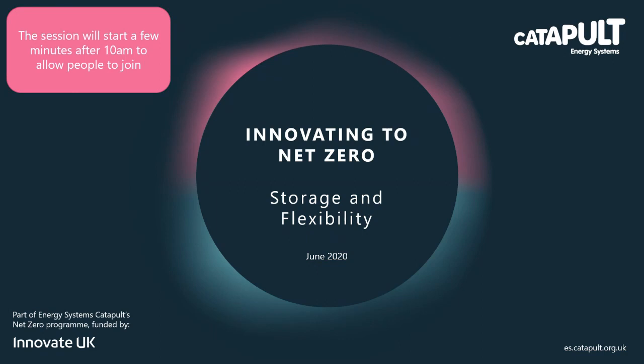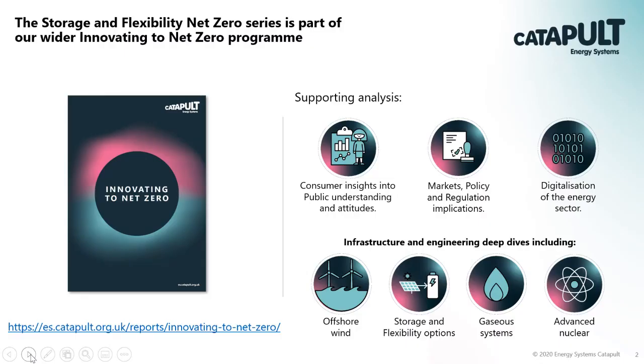Good morning everyone. Welcome to our storage and flexibility net zero webinar. My name is Scott Milne, I'm Head of Insights at the Energy Systems Catapult and I've been running our overall Innovating to Net Zero program, and the work you'll hear about today on storage and flexibility is one part of that.